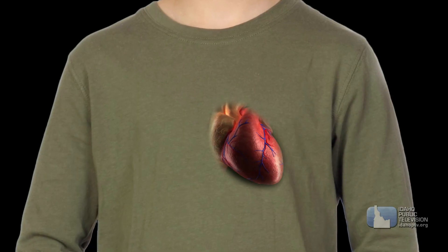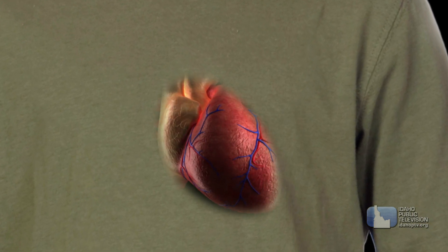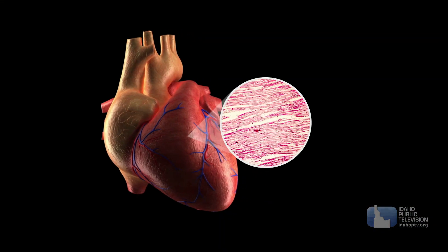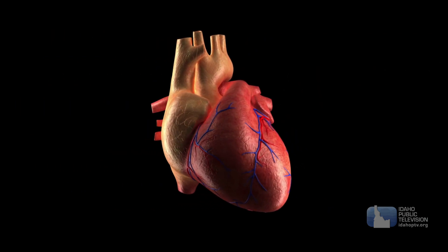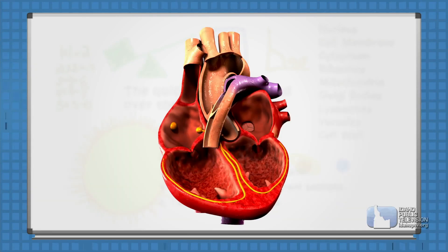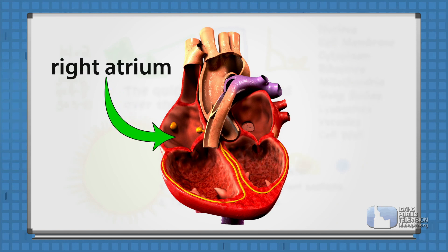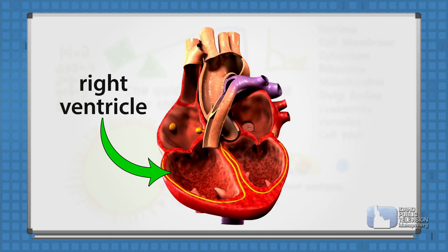Your heart is in the middle of your chest. It's about the size of your fist and weighs about 10 ounces, about as much as one of your sneakers. It's made up of special tissue known as cardiac muscle — one of the strongest muscles in your body. It's not heart-shaped; it's more like an upside-down pear. Muscle tissue forms four chambers with a dividing wall called the septum. In the right top chamber, or atrium, blood flows in from the body. The heart beats — there is an electrical signal that causes the cardiac muscle to contract and squeeze the blood through a one-way valve into the right ventricle.